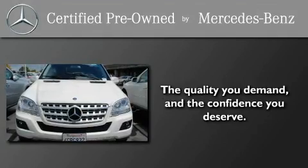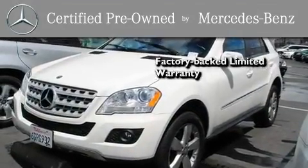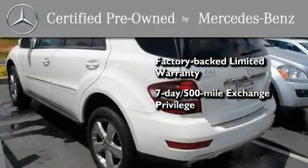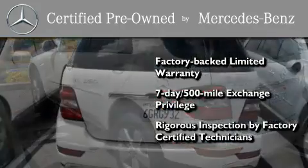This certified Mercedes-Benz isn't your typical used car. It comes with a one-year, factory-backed, limited warranty with no deductible, a 7-day, 500-mile exchange privilege, and virtually every system was rigorously inspected by factory-certified technicians. Consider it with confidence.